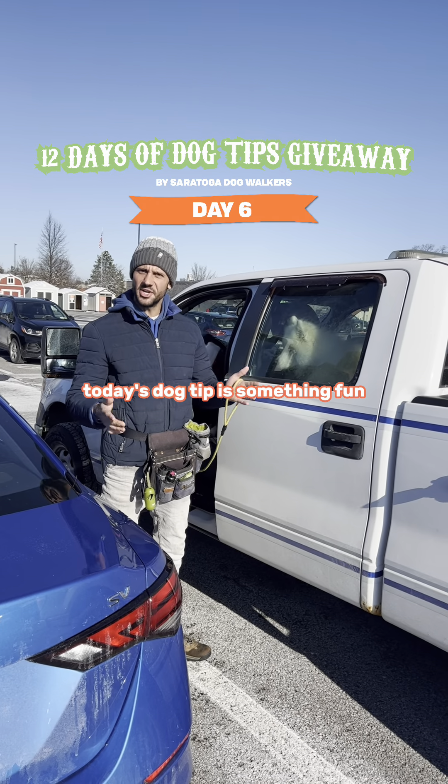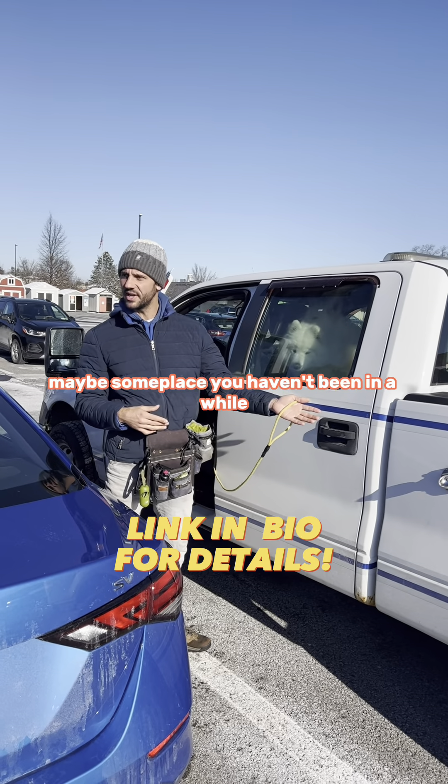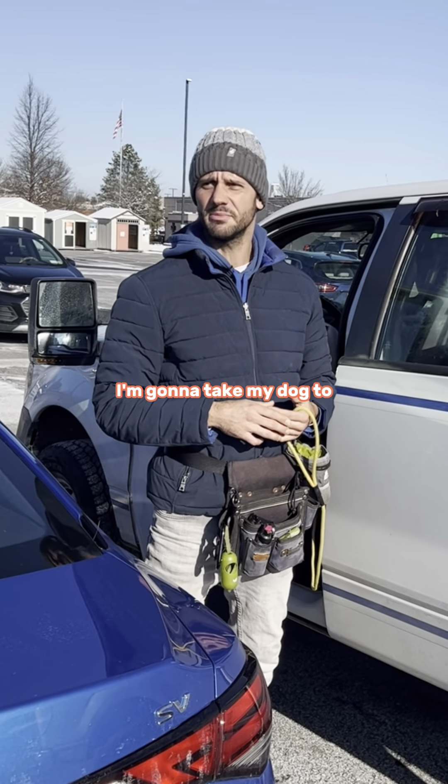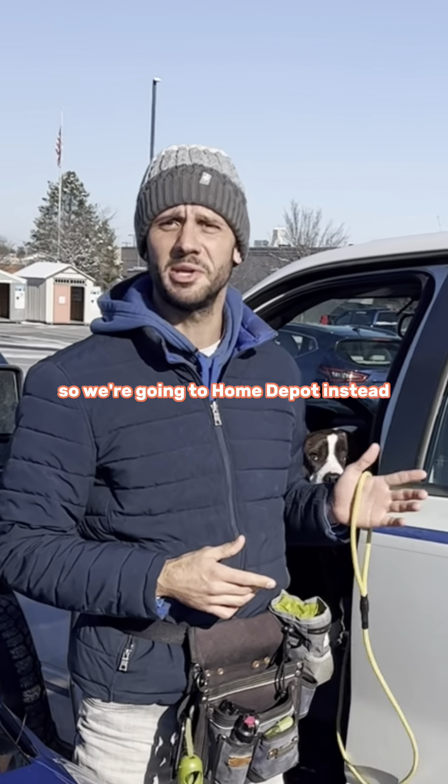Today's dog tip is something fun — let's take your dog somewhere new and different. Maybe someplace you haven't been in a while. Some of you might be thinking you want to go down the coast to Florida, but I don't have that luxury this year, so we're going to Home Depot instead.